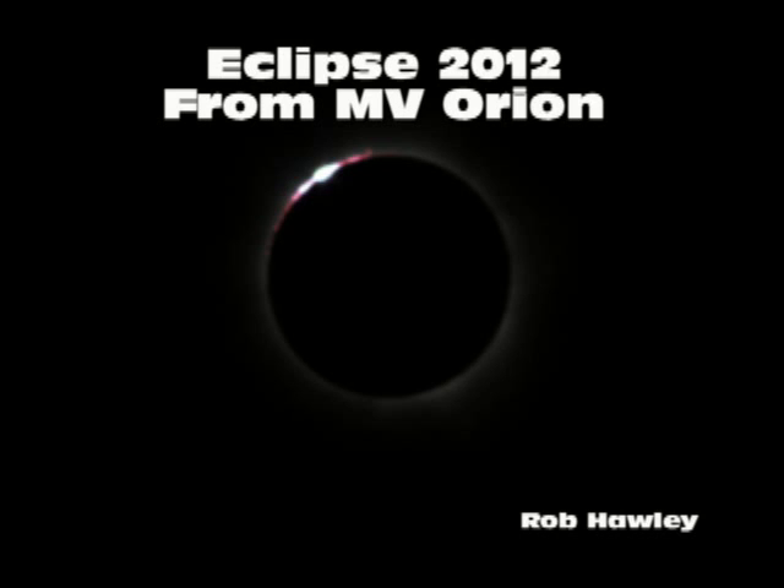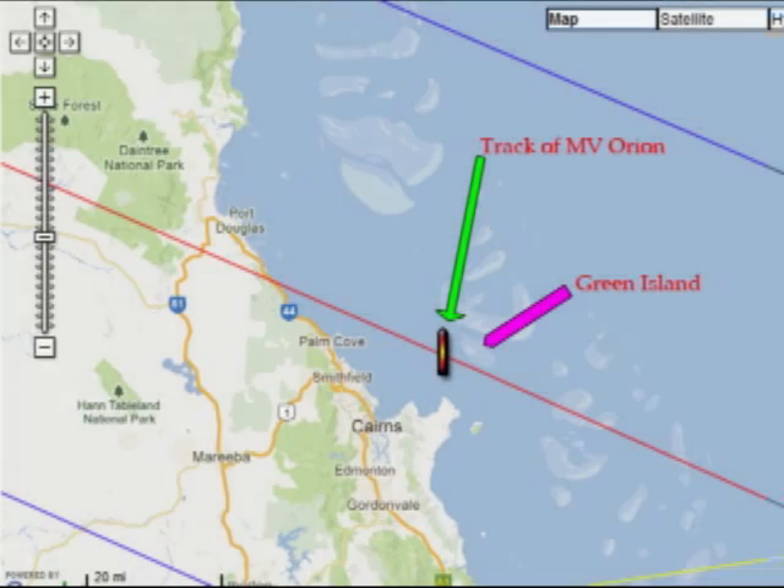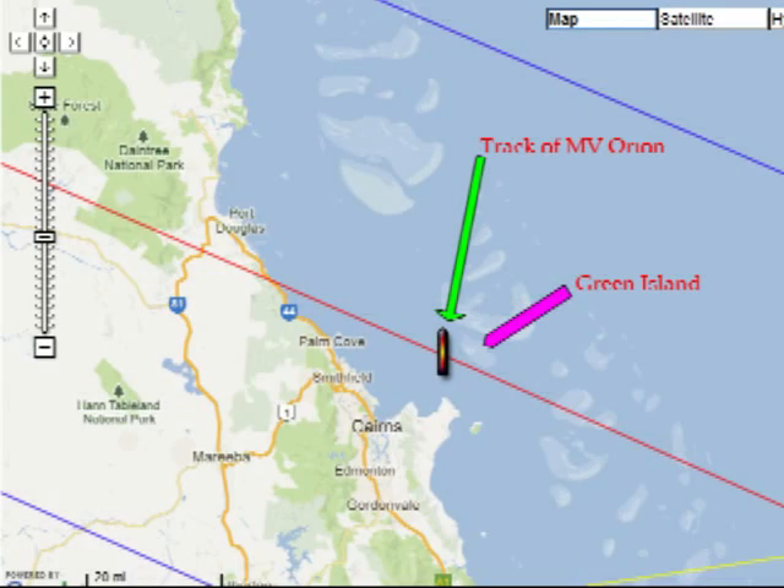This movie shows the shadow of the moon during the 2012 total solar eclipse near Cairns, Australia. The MV Oran was just off the coast. We were moving slowly north during totality. During the last of the movie, nearby Green Island is visible.